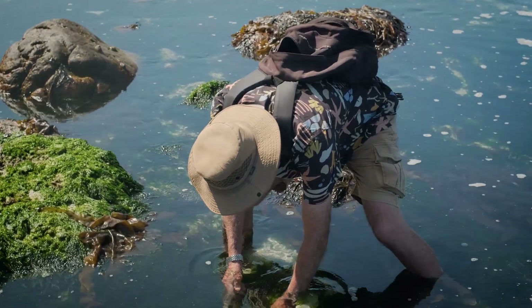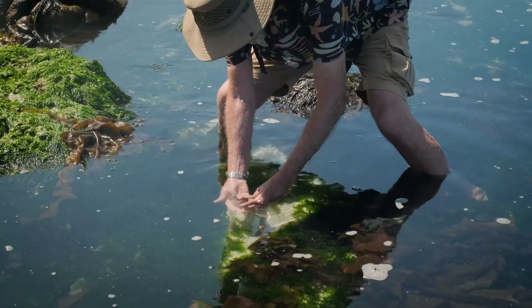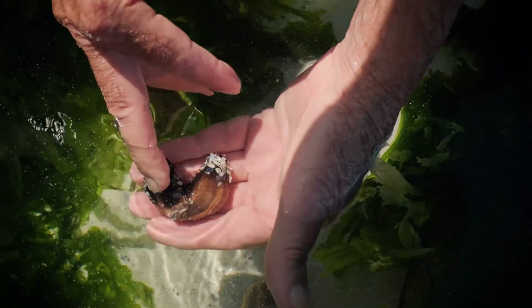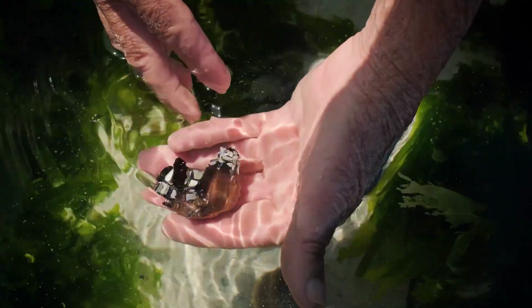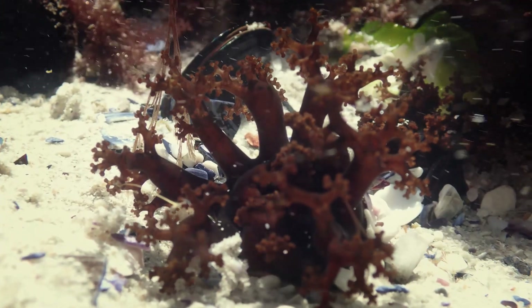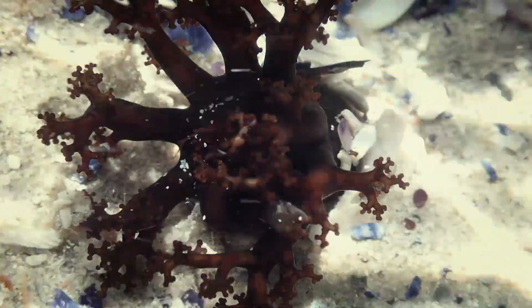Here's a sea cucumber — I'm going to hold him in my hand here. It's not a cucumber, not a plant, but it's a relative of the starfish and the sea urchins, though it's become soft-bodied. It filters the water and its body is protected in the sand with just its tentacles sticking out at one end and its bum sticking out into the water at the other end, with the rest of its body completely buried.